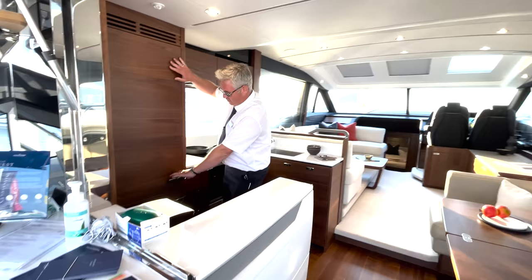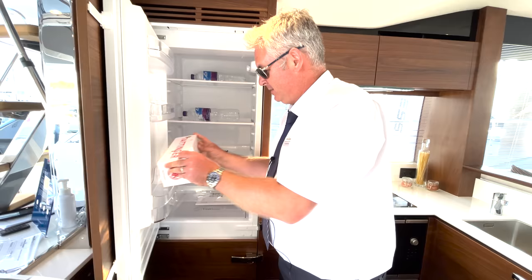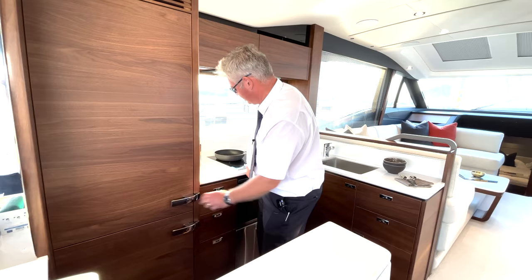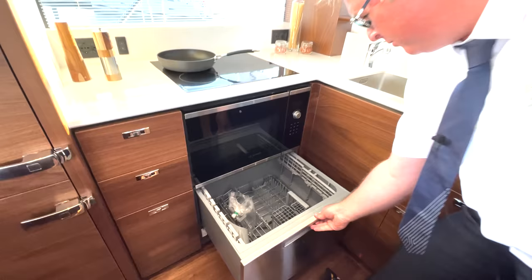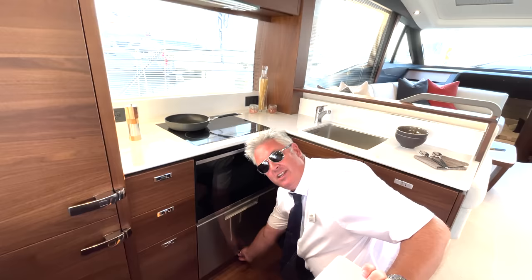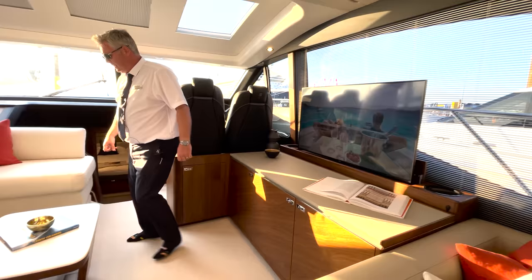Big full-height fridge freezer with a big handle to stop it opening at sea. This one's got the dishwasher which I think is too small - look how small it is, why would you bother? If you don't have that you get a cupboard which is much more useful. There's TV high and low, and a huge seating area which is really nice too.